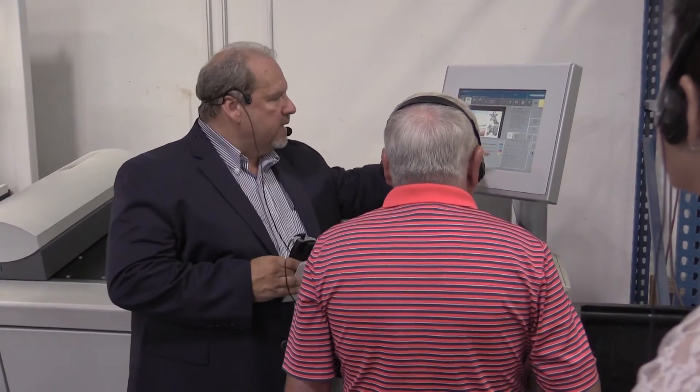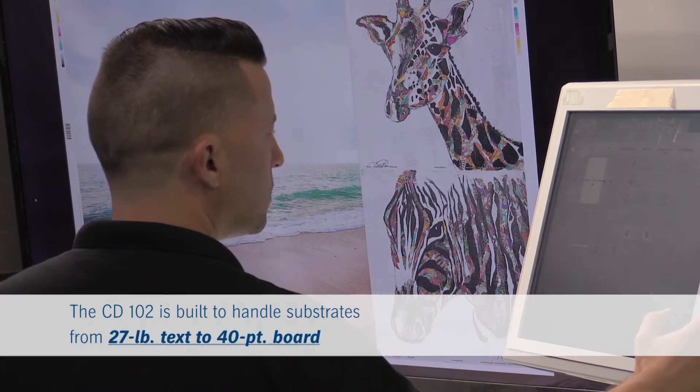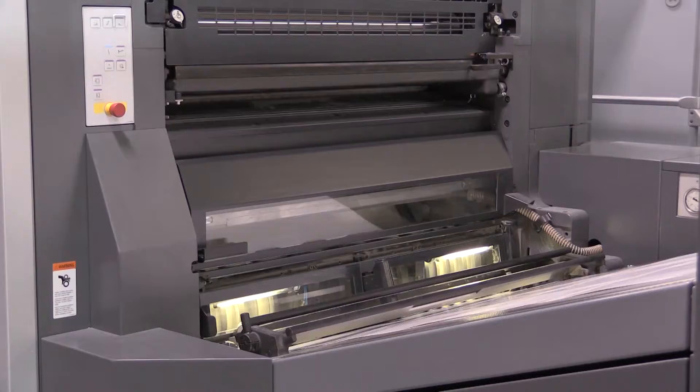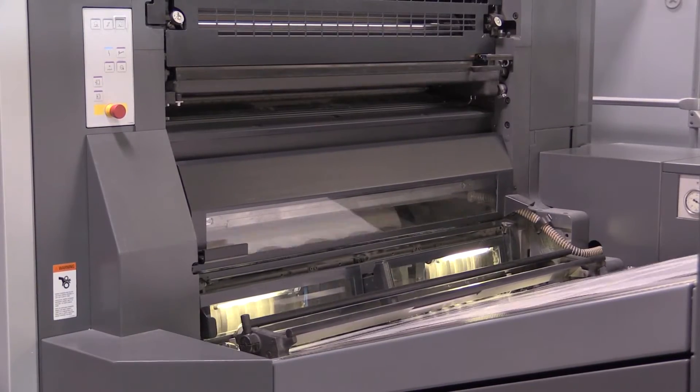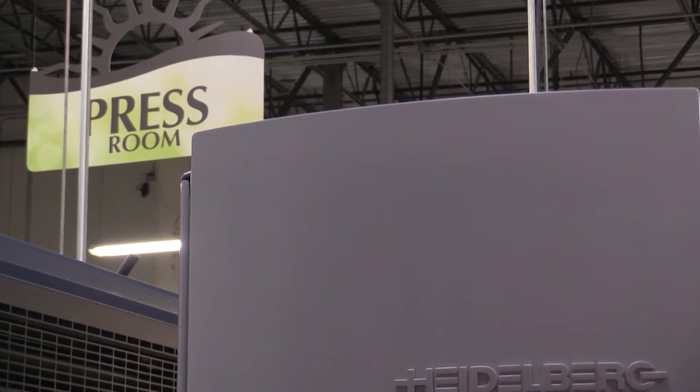We continue to see growth. One of the reasons we bought the CD was because of its packaging capabilities — the ability to handle thick substrates and thin substrates was one of the factors we took into consideration. So we're hoping it helps bring us to another 20% growth next year.